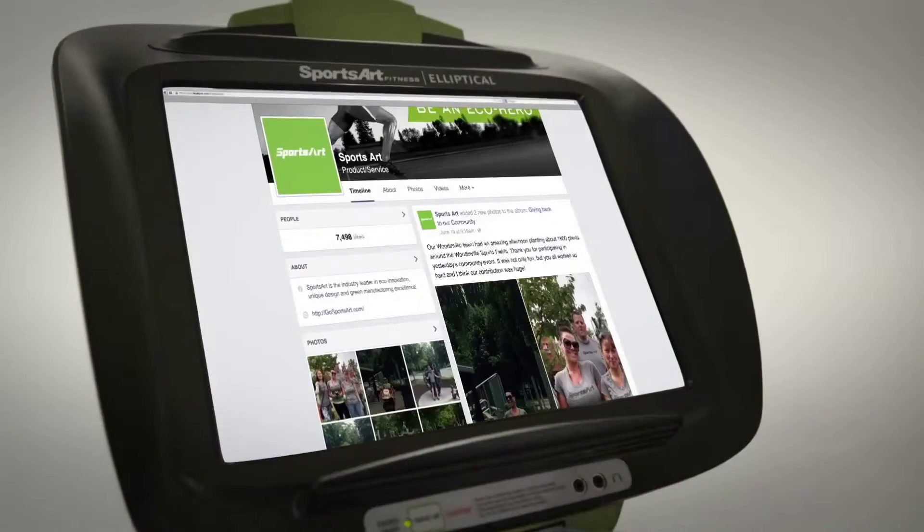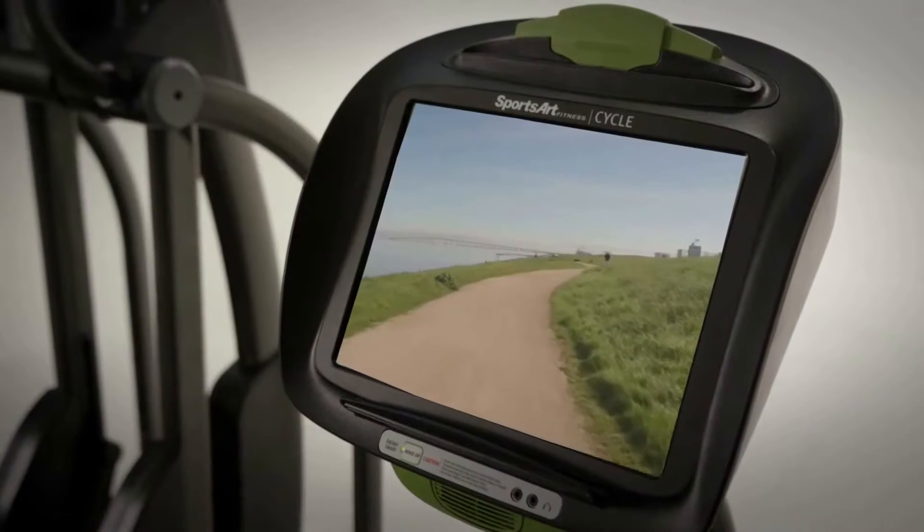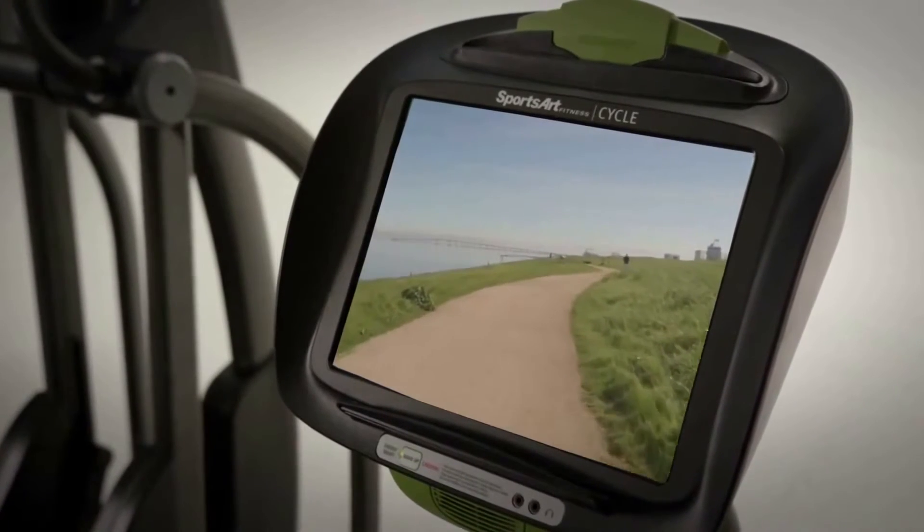Our touchscreen consoles are built on the Android operating system and have built-in Wi-Fi, so Internet connection is as easy as any tablet or smartphone device.